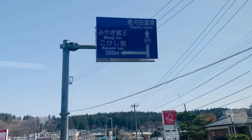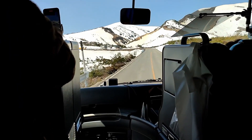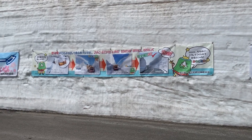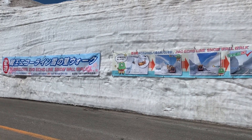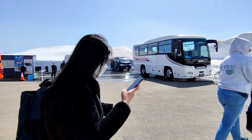This is the Miyagi Zao Snow Wall Walk, which is the main highlight of our tour. This area gets so much snow during winter that the highway is closed from early November to late April every year.